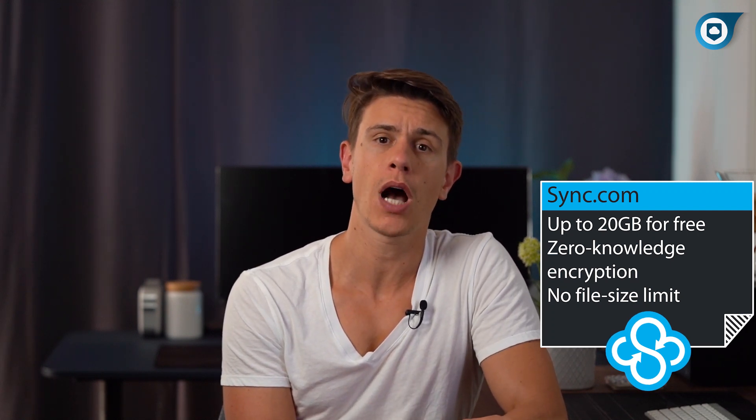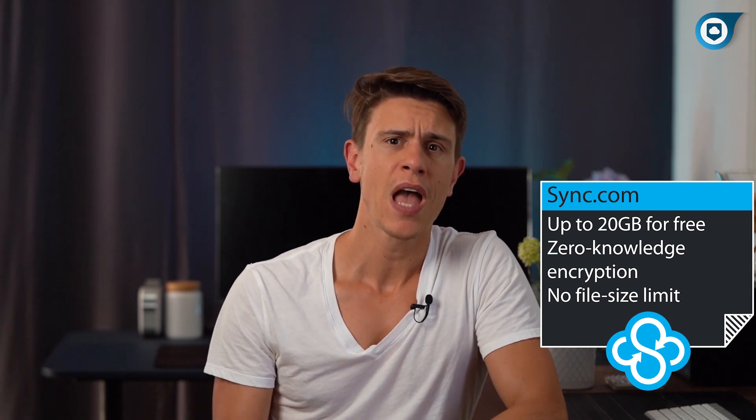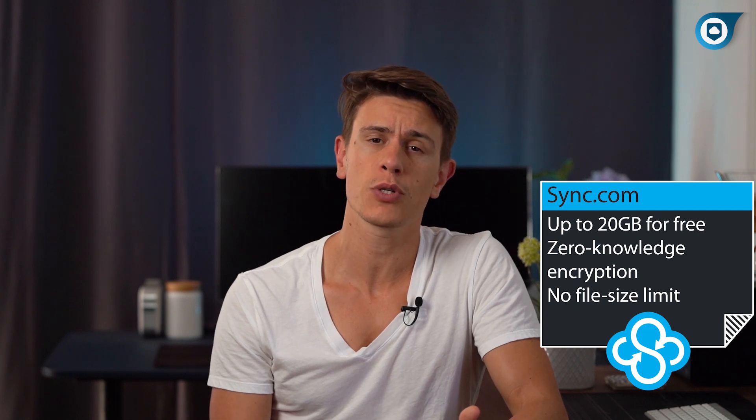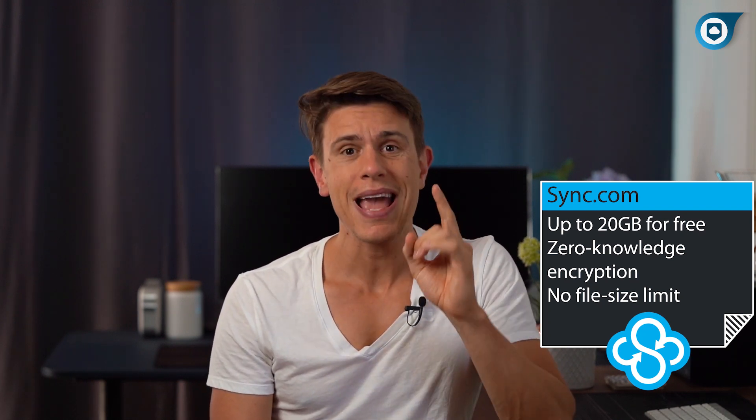You can check out our full Sync.com review by clicking on the card in this video. In short, there's a lot to love about this service. It offers excellent security with AES-256 encryption and two-factor authentication, no file size limit, an excellent mobile application, and much more.